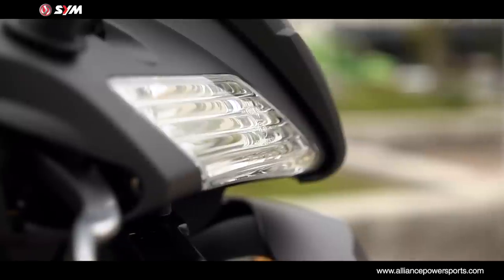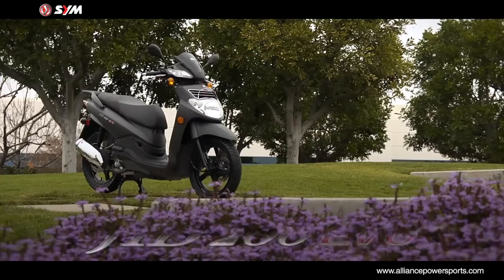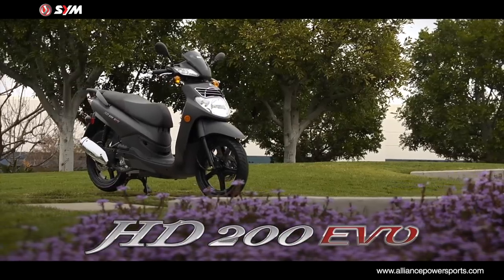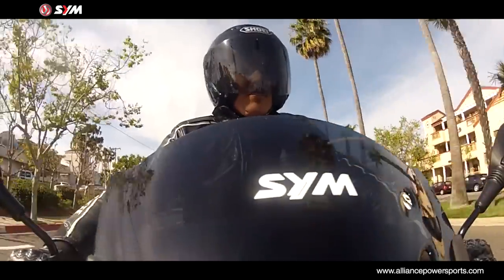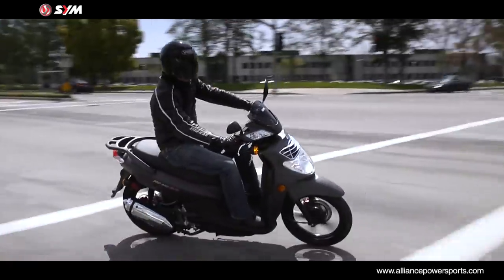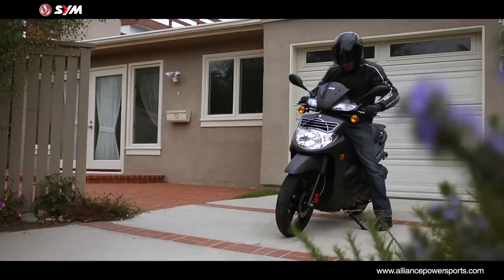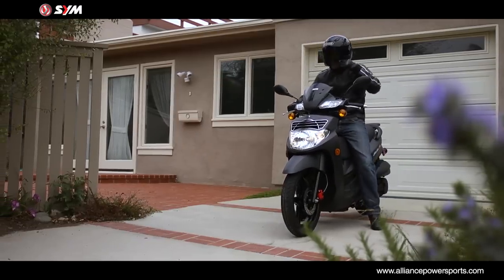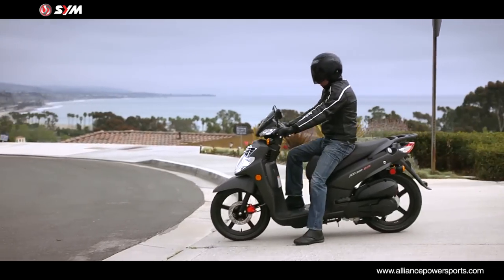Can an everyday commuter machine be sporty, sexy, and sensible? It can if it's the new SYM HD200 EVO. Great for both urban and freeway use, the HD200 EVO will get you where you need to go with minimum fuss and maximum fun.